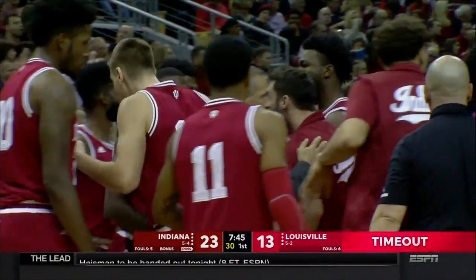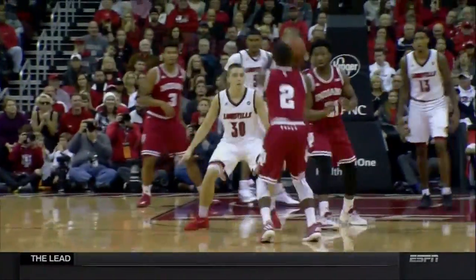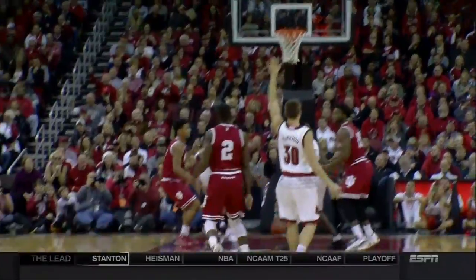Difficult for Indiana to get shots in the half-court, but getting it in transition with the nice pass back — and Josh Newkirk, the transfer from Pittsburgh, ready to shoot.